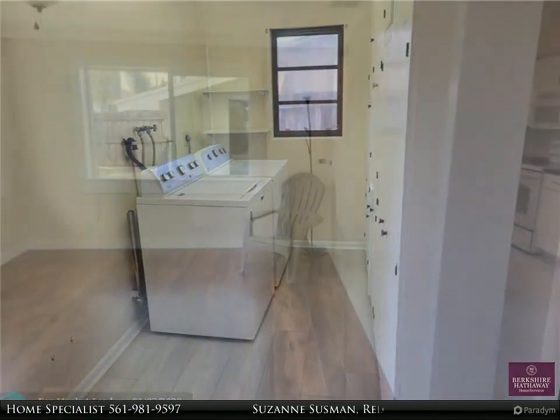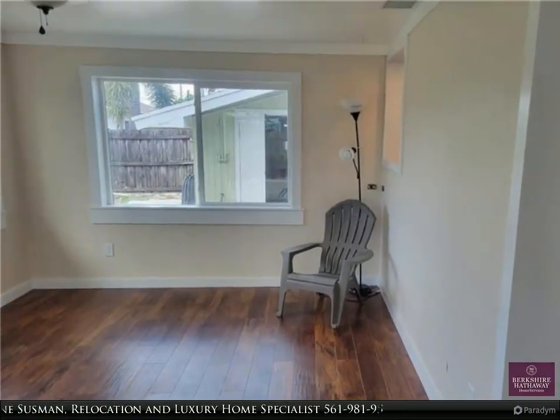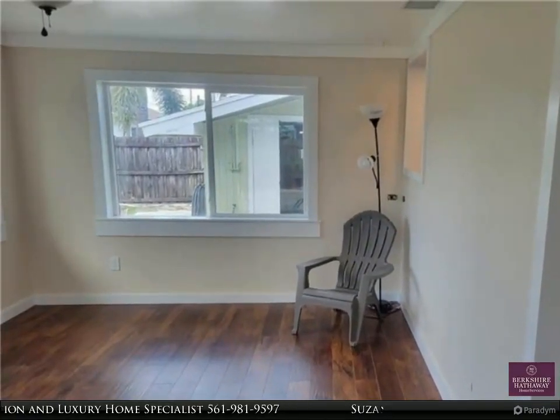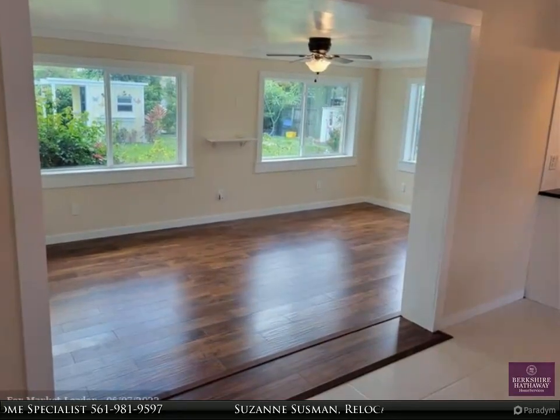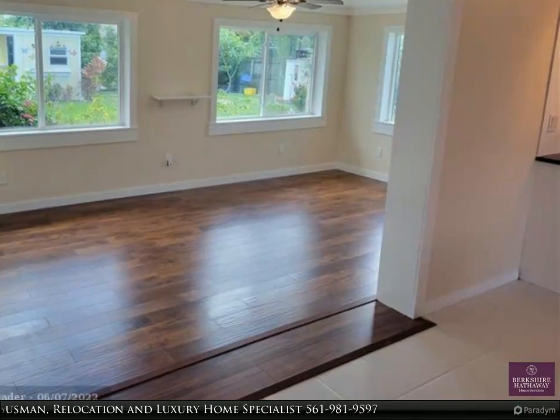Make this one your next place to call home. There's nothing else like it in the area. For more information, review the details below or contact Suzanne Sussman, relocation and luxury home specialist, at 561-981-9597.